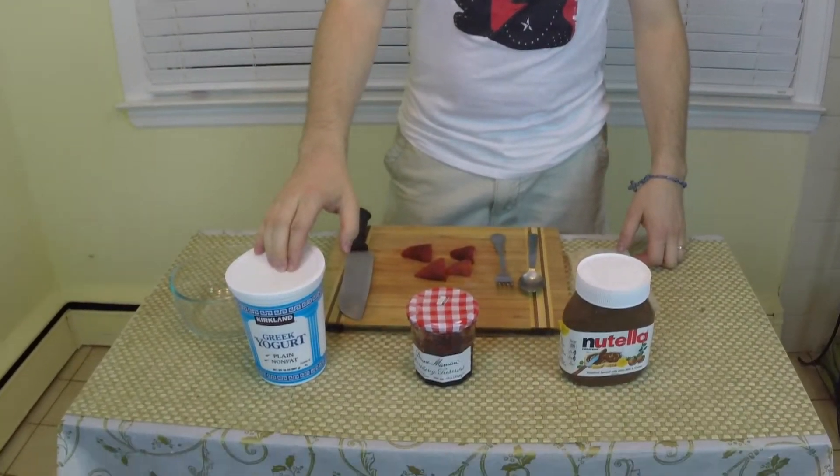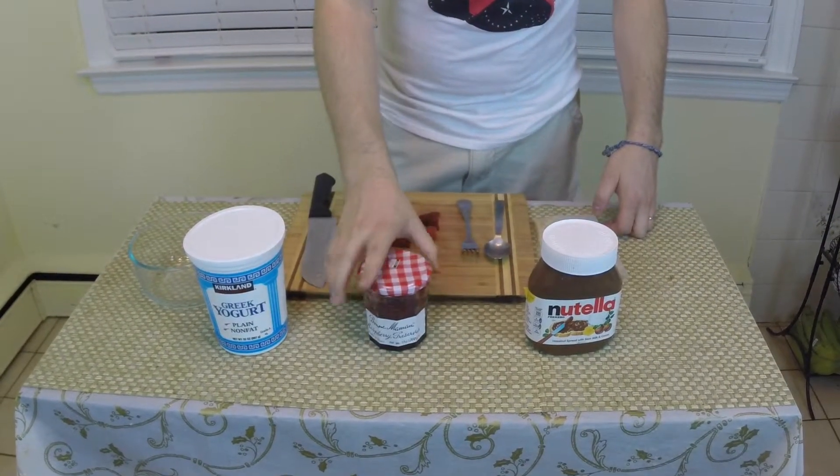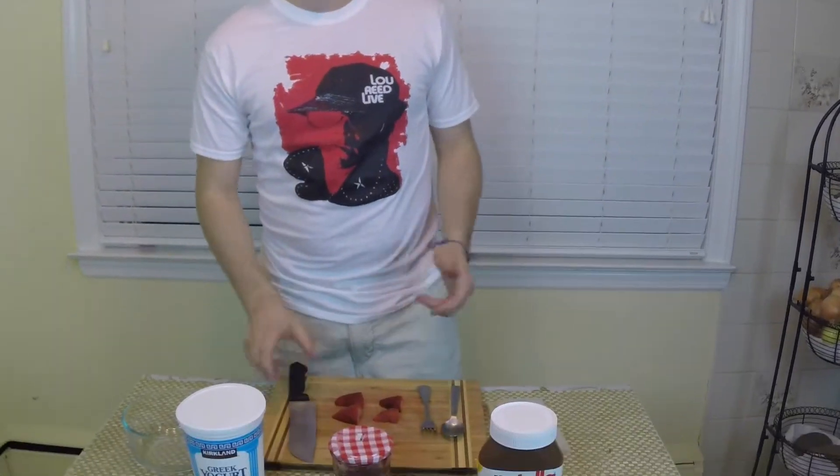All you need: we need yogurt, some strawberry jam, just a touch of Nutella for that chocolate flavor, and I have some fresh strawberries here.